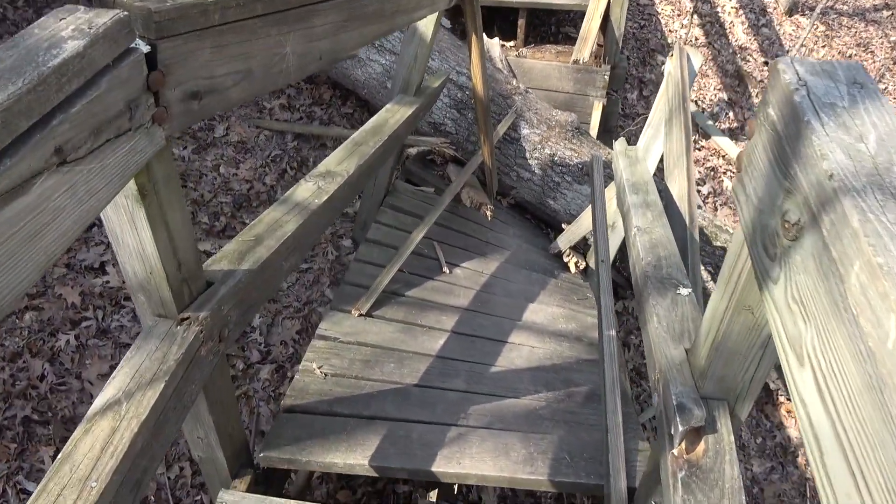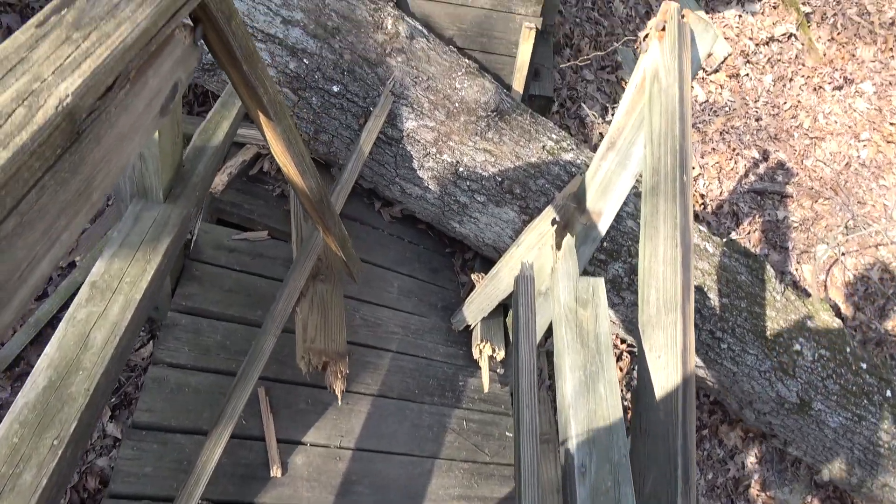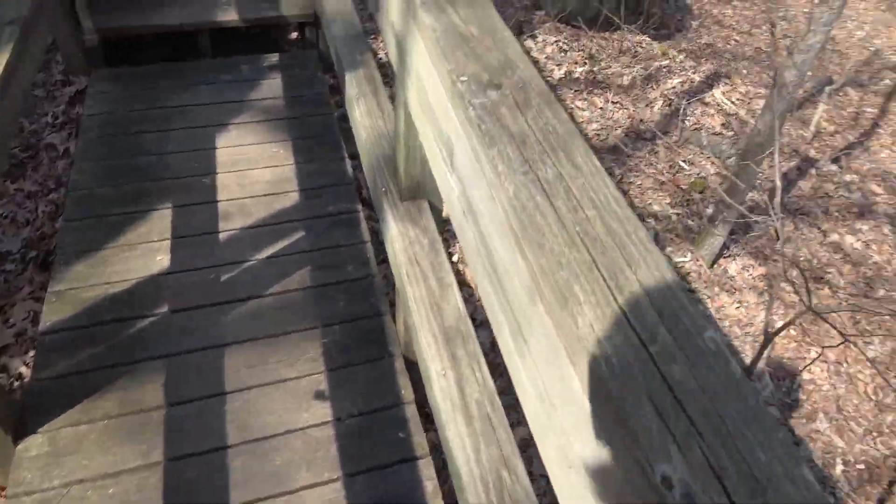Make sure you're careful when you come to these trails. Sometimes trees take staircases out. I got this reported.